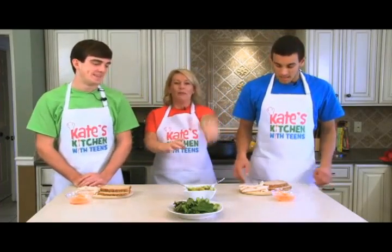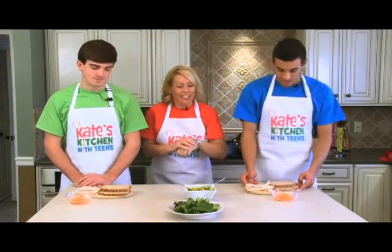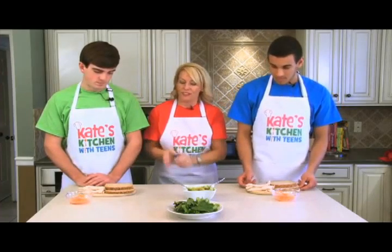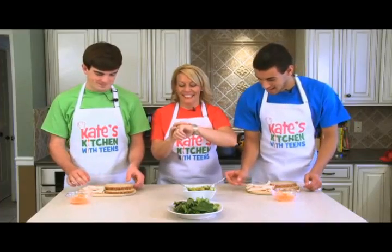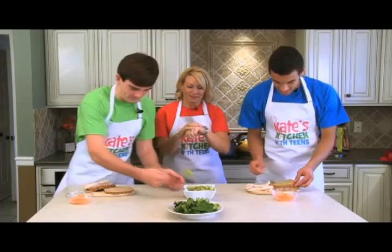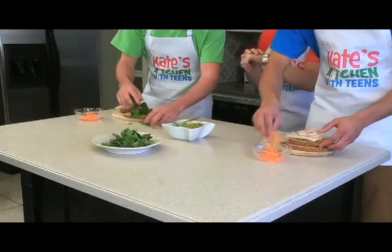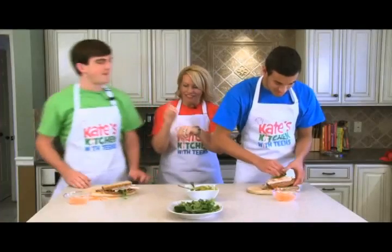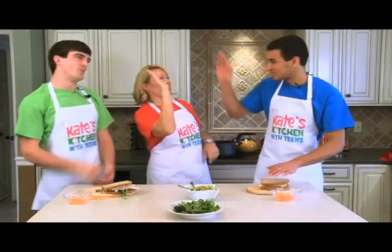I am the official timekeeper. When I say go, you've got to add your guacamole spread, lettuce, carrots, meat, finish your sandwich, and we're done. Ready, set, go! Some lettuce on here, maybe some carrots, slap it down. Boom! That is 13 seconds. All right - 15 seconds!